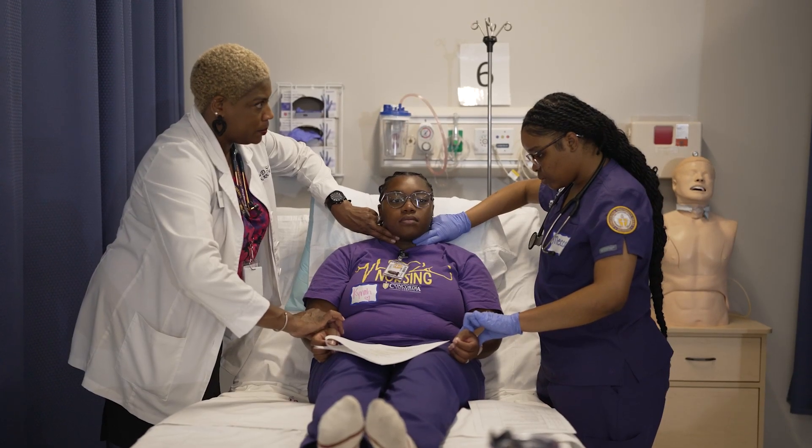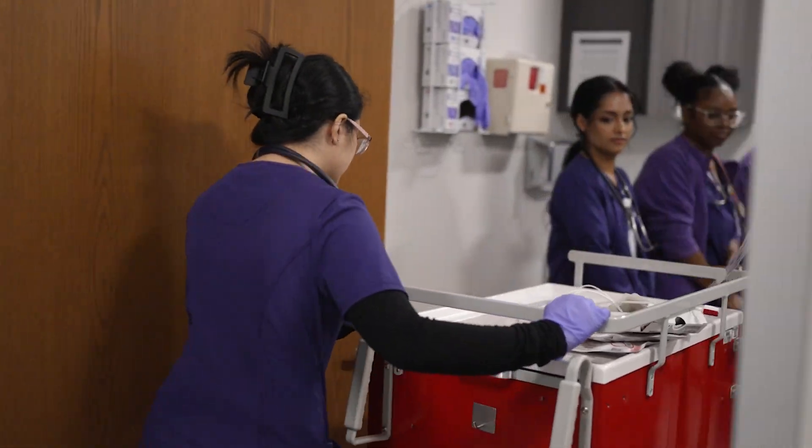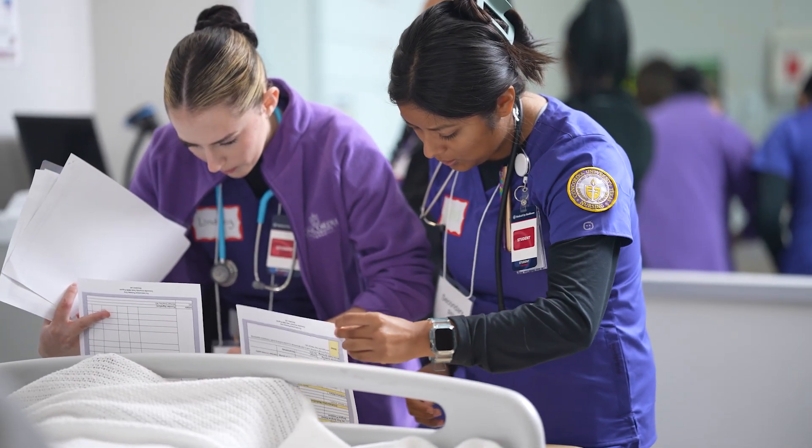Our skills lab is also open for students to come in to practice their skills with senior students. In our simulation lab, students put their critical thinking skills into practice.